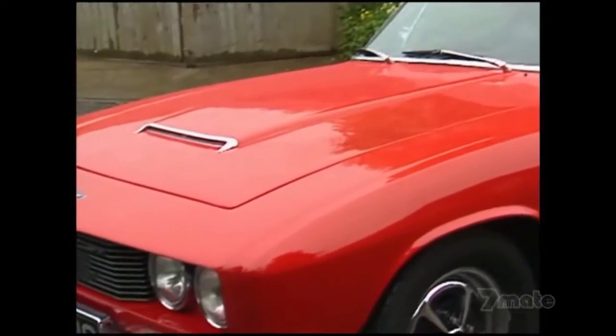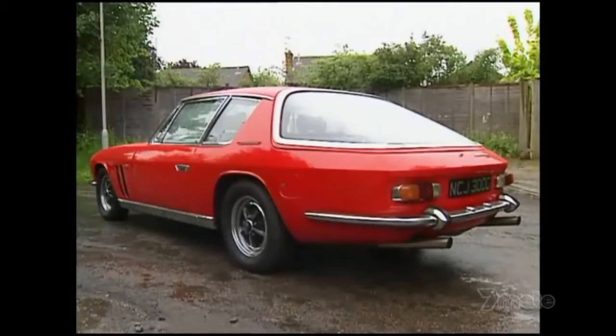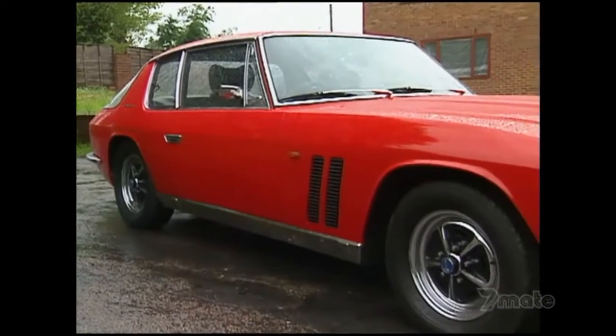The car's best chance of success would have been in the USA, but it couldn't even be offered for sale there. As a result, only 320 FFs were made between 1966 and 1971.